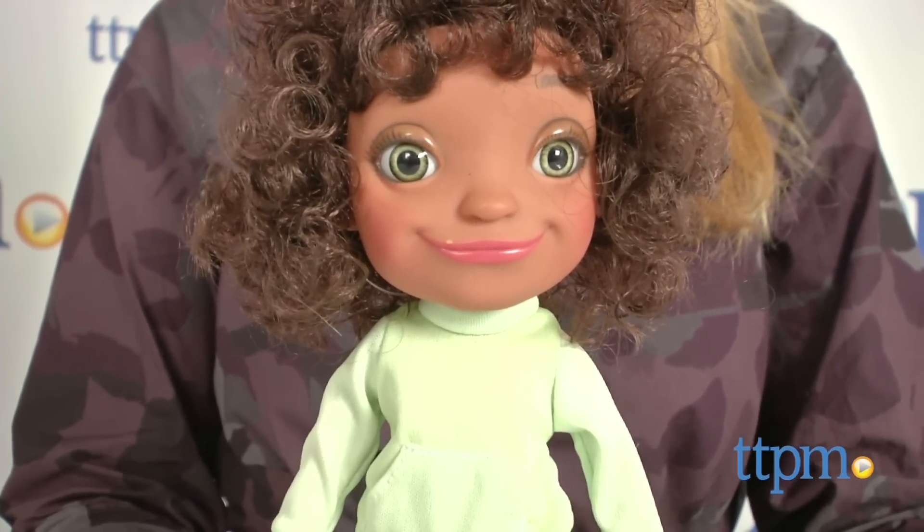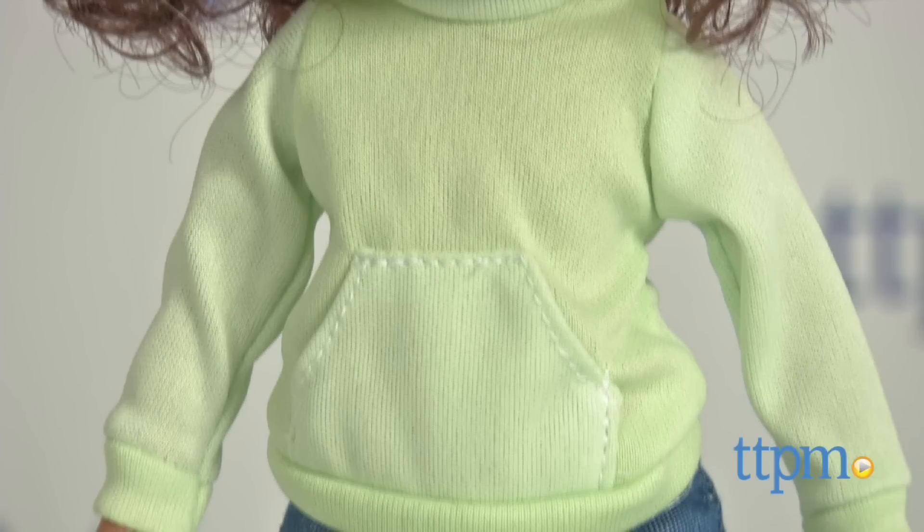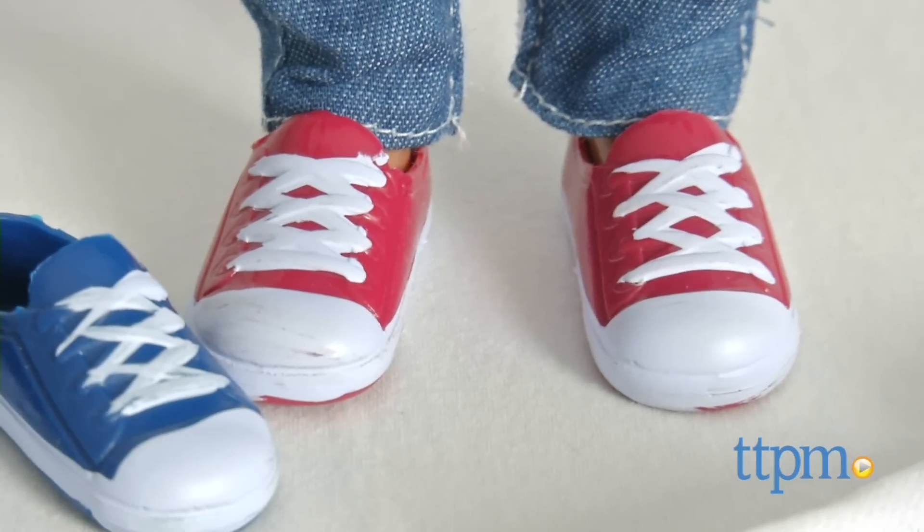Tip features a full head of curly hair tied with a high half ponytail on top. She comes outfitted in a green sweatshirt, jeans, and red slip-on sneakers.